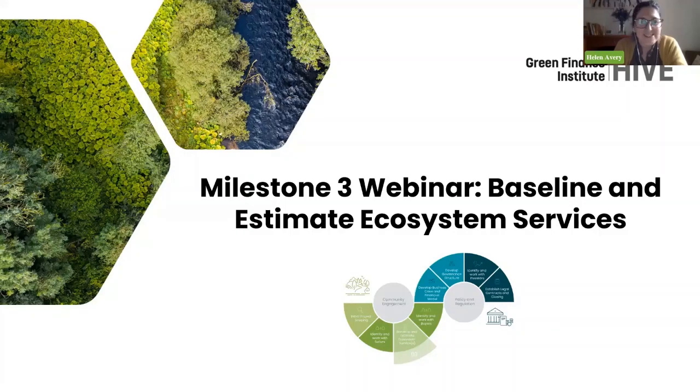Welcome everyone, thanks for joining us today. We have four amazing panelists to share with you. Today we're going to be talking about baselining and how they've been estimating ecosystem services and identifying their sites.